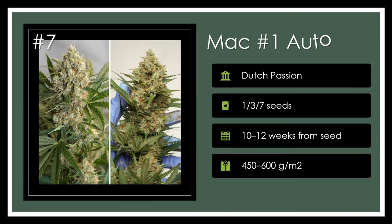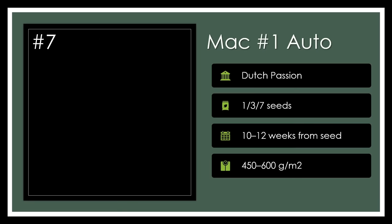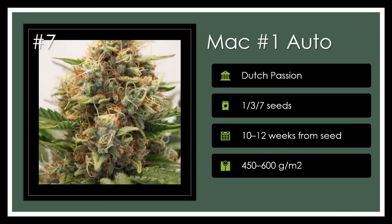Number 7. MAC No. 1 Auto hauls in Miracle Alien Cookies and autoflower genetics for a highly potent, extract-friendly strain with quick autoflowering yields. Glazed with THC exceeding 20%, this compact producer brings forth a high tailor-made for hash lovers. Out-of-this-world potency.